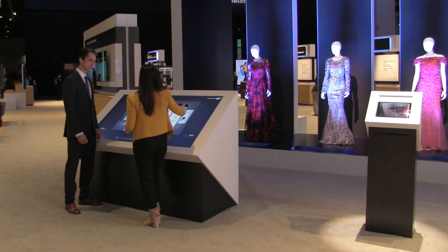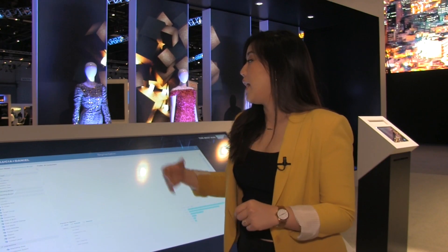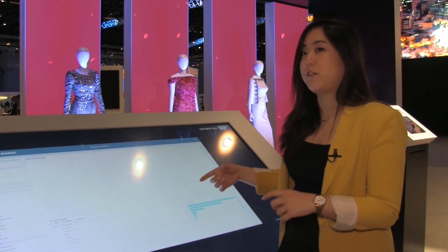Lisa gets special promotions from her favorite brand, and the retailer can combine Lisa's data with that of other customers. These attributes can be used as building blocks to build very specific target groups.